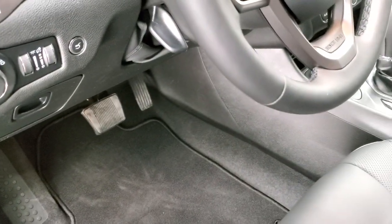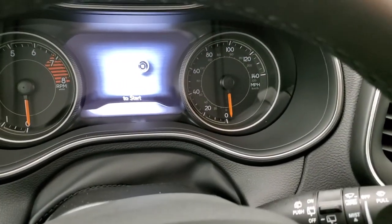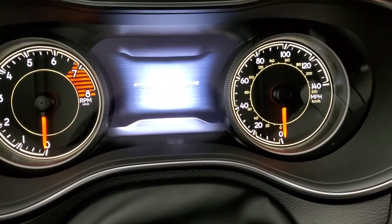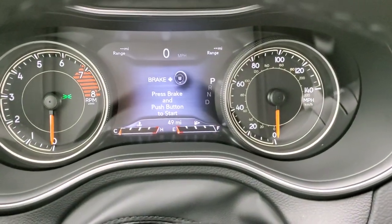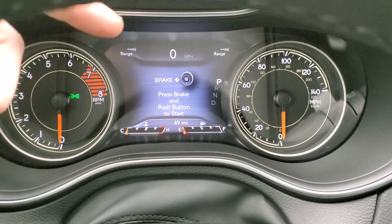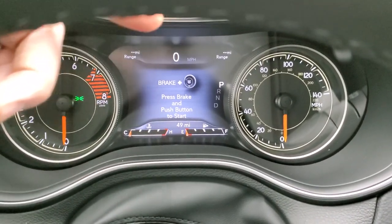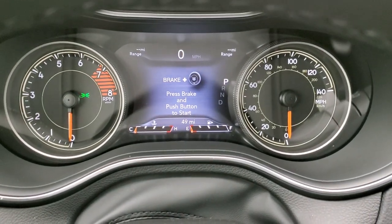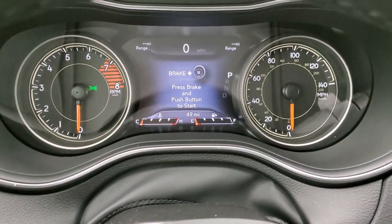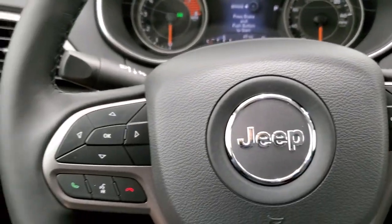We'll hop inside here and show you the instrument cluster. That is the 7-inch TFT display. We'll turn the lights on to make it a little bit easier to see. You do get a digital speedometer, range to empty — you can put compass, time, miles per gallon, whatever you want in those corners. It's a really cool system and it looks really good while you're driving.